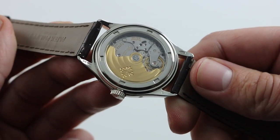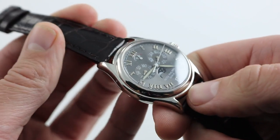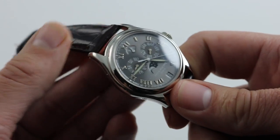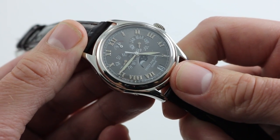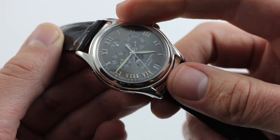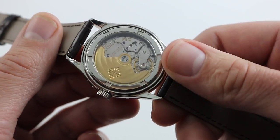Now when you turn the watch over, you can see a base caliber 315 with enhancements to include IRM, or Indicateur Réserve de Marche — a power reserve — QA, quantième annuel, the annual calendar, and S for center seconds. The watch is remarkably complete in the sense that all of the complications you would need to enjoy the watch on a daily basis — the romance of the moon phase, the practicality of the date, as well as the quintessential practical complication, the power reserve — are simply displayed on the front. And on the case back, you enjoy the beauty behind the movement.